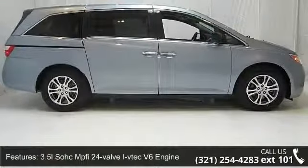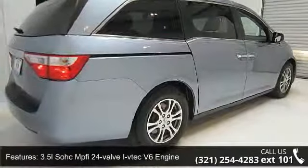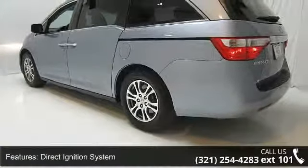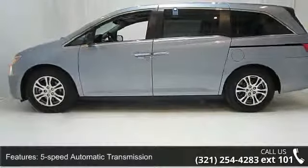This vehicle's top features include a 3.5L SOHC MPFI 24-Valve i-VTEC V6 Engine, Drive-by-Wire Throttle System, Direct Ignition System, 5-Speed Automatic Transmission, Front Wheel Drive, and Battery Management System.